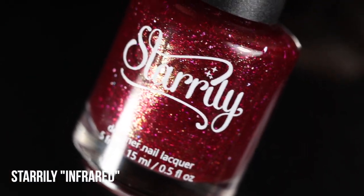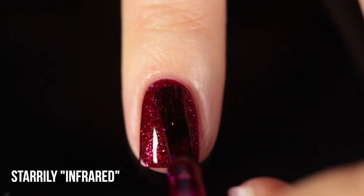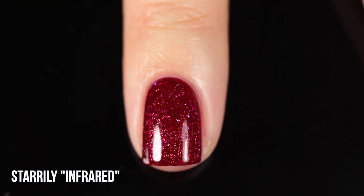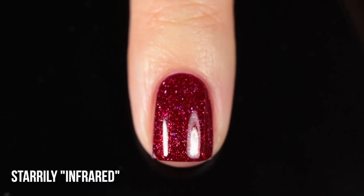Next up we have one I could not resist adding — this is Starly Infrared. Full disclosure, this is one of my collaboration polishes with Starly. I just couldn't do a video on favorite reds without mentioning it because it is exactly the kind of red I wanted to exist in the world, so we made it. It's a deep red base with a really intense golden shimmer running throughout, plus larger holographic flecks. Because the red base is almost jelly-like, it makes those deeper flecks look pink, which is just a fun little detail. It's extremely opaque — I've worn it in one coat.